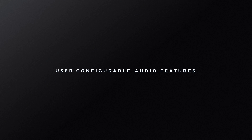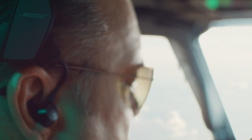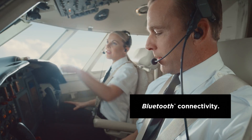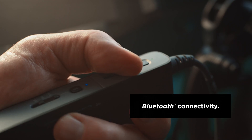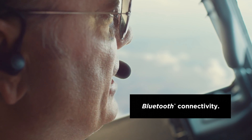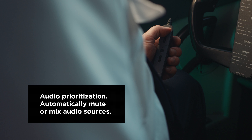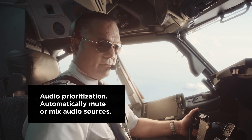The ProFlight headset utilizes a unique Bose frequency response optimized for vocal clarity. Wirelessly connect your smartphones, tablets, and EFBs with ProFlight's Bluetooth functionality. Use the optional Bose Connect app with your ProFlight headset to enable Bluetooth audio sharing, manage connections, pair and unpair, and rename devices. Mute or mix your Bluetooth audio with cockpit communication using the audio prioritization switch.